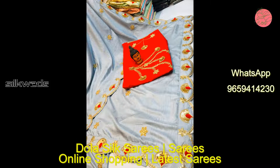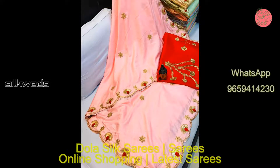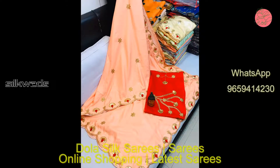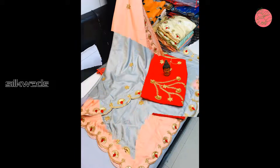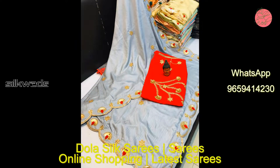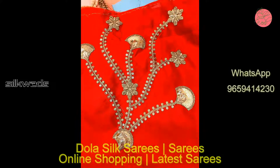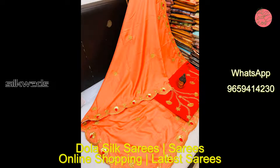Both light and dark colors are available in this dollar silk series. The material is very soft. These sarees are suitable for all parties, functions, and also for daily wear. Work in the blouse piece is very beautiful. Very easy to wash and maintain.